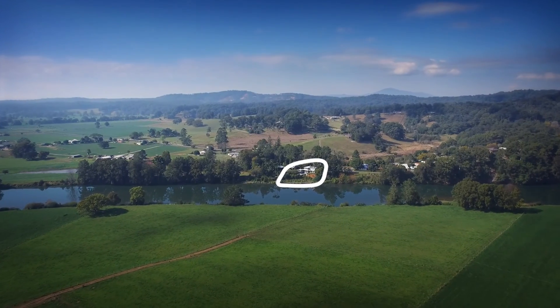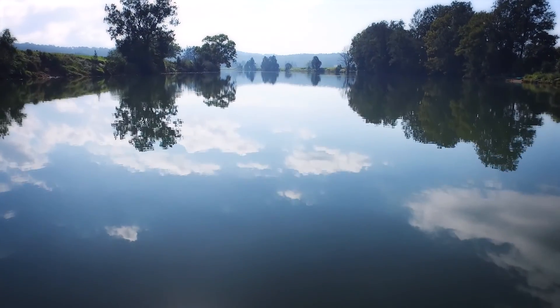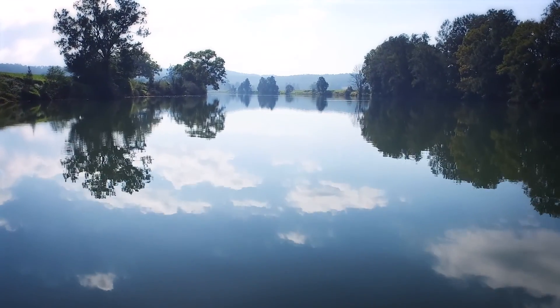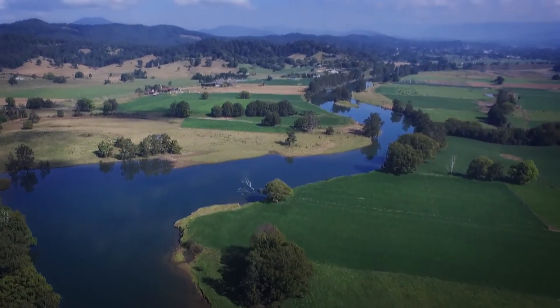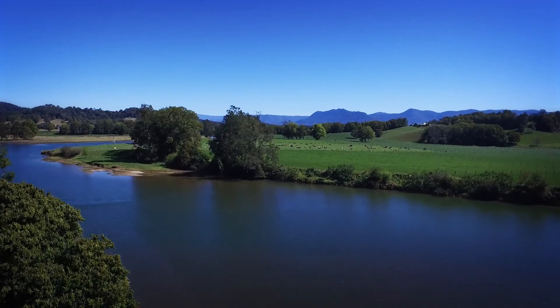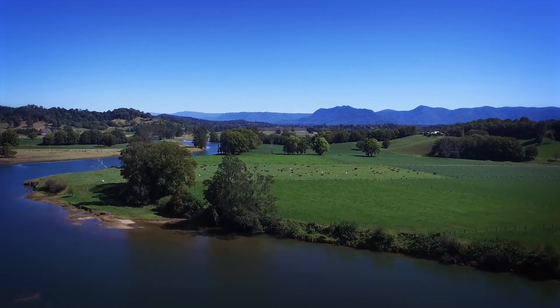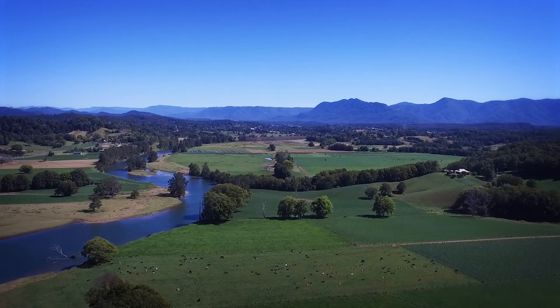An easily manageable north-facing quarter acre with rare direct river frontage, five minutes from the best rural town in New South Wales, Bellingen. Its beautiful tranquil setting captures breathtaking views of the Bellinger Valley, Bellinger River and Gondwana World Heritage National Park.